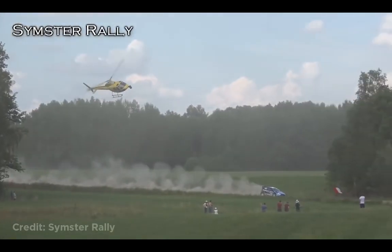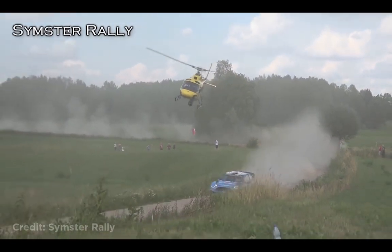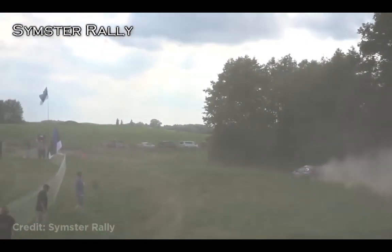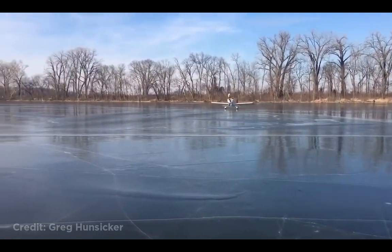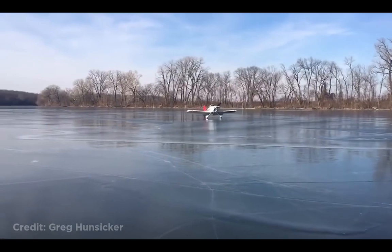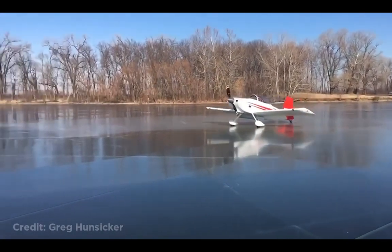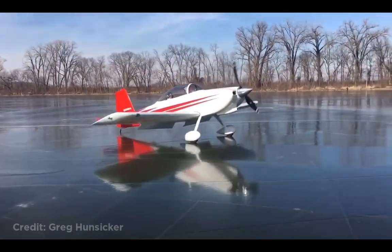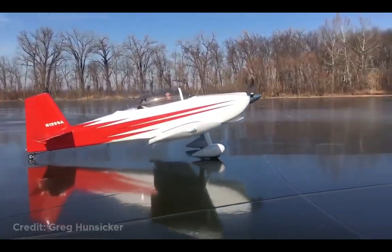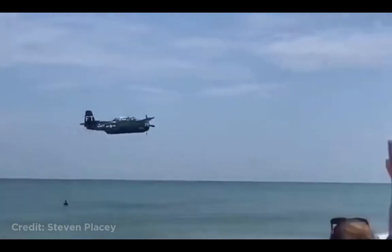This skilled helicopter pilot is filming a rally. This plane went ice drifting. This plane had to land in the ocean right next to a beach in Florida after the engine failed.